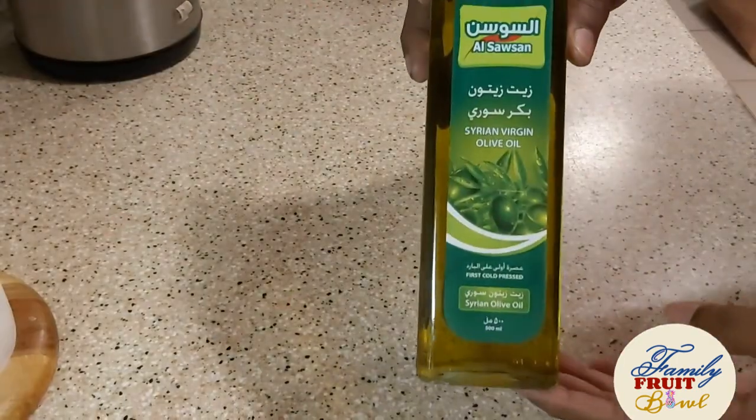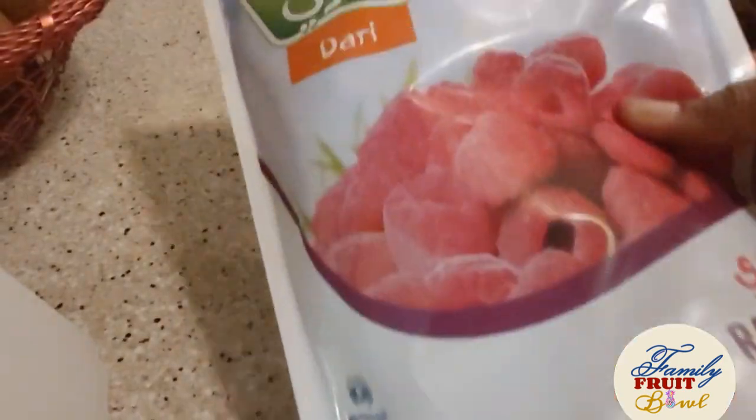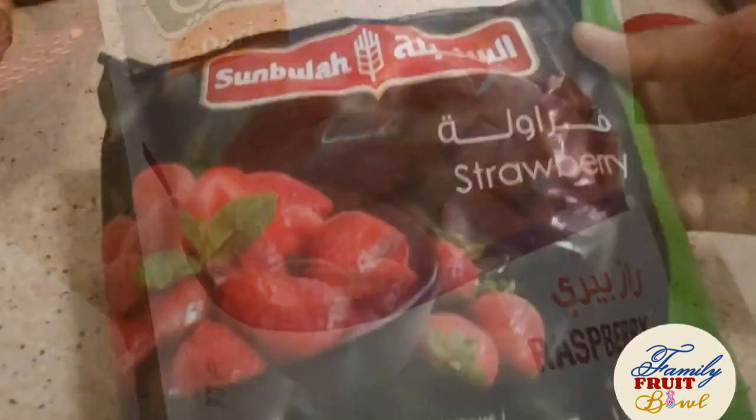Olive oil, pasta, powder for the dishwasher, frozen raspberries and frozen strawberries.